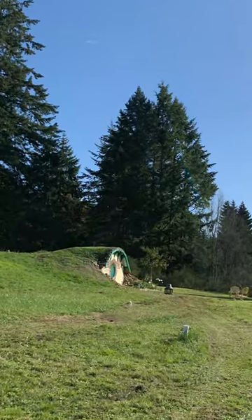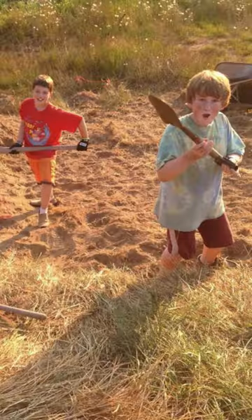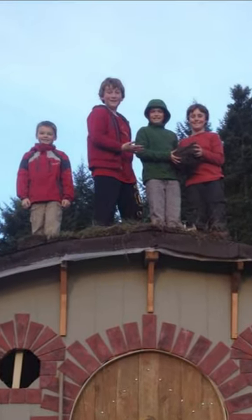This exact hobbit house was built as a fifth grade project by Rose, with help from her family and her classmates who dug out the hillside by hand. And for years, the hobbit house was used by Rose and her friends as a fort.